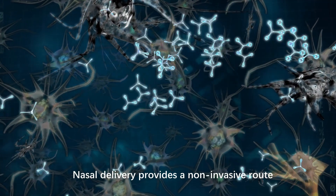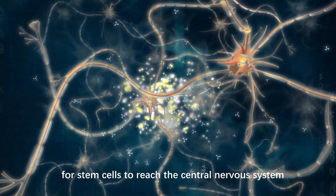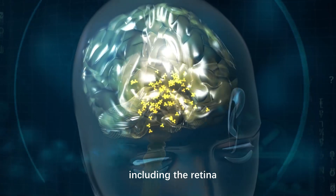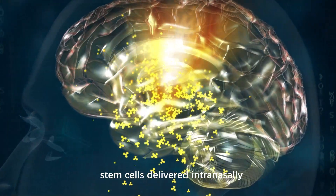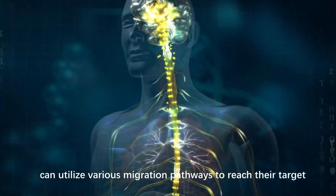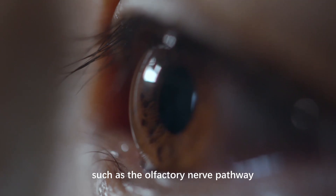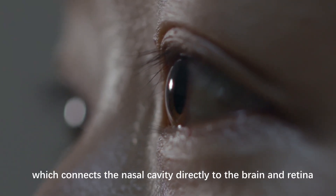Nasal delivery provides a non-invasive route for stem cells to reach the central nervous system, including the retina. It is believed that stem cells delivered intranasally can utilize various migration pathways to reach their target, such as the olfactory nerve pathway, which connects the nasal cavity directly to the brain and retina.